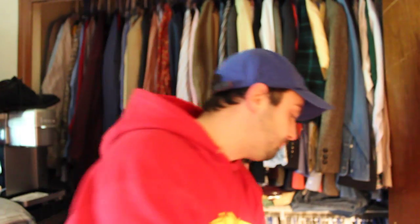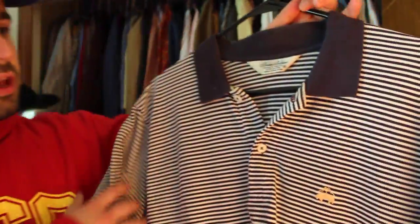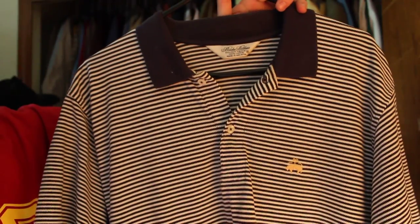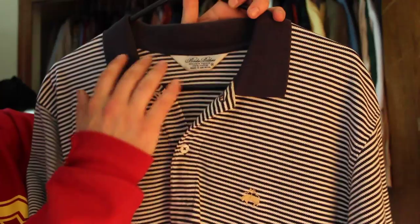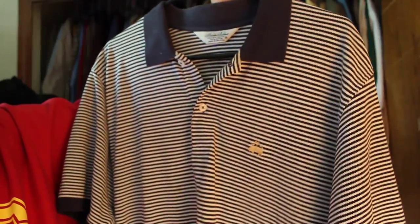Next item is another Brooks Brothers polo shirt. When you go out looking for clothes, take the time to look for stains — I brought this home and didn't realize it had a few stains. I washed it and they didn't come out. But it does have the golden fleece logo, which is a very high-demand version of Brooks Brothers, so I was still able to get $12 for it with the stain. If an item has a stain but it's a good brand, you can still sell it — just disclose it in the eBay listing with extra pictures and you won't have a problem.